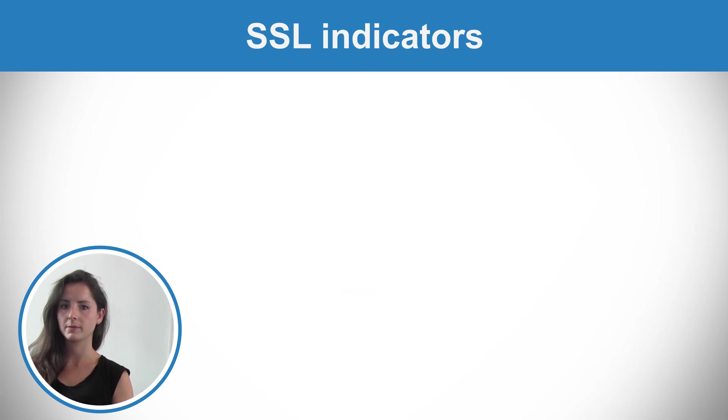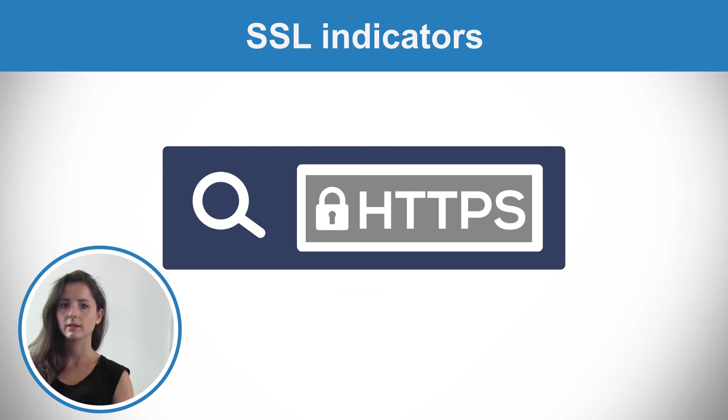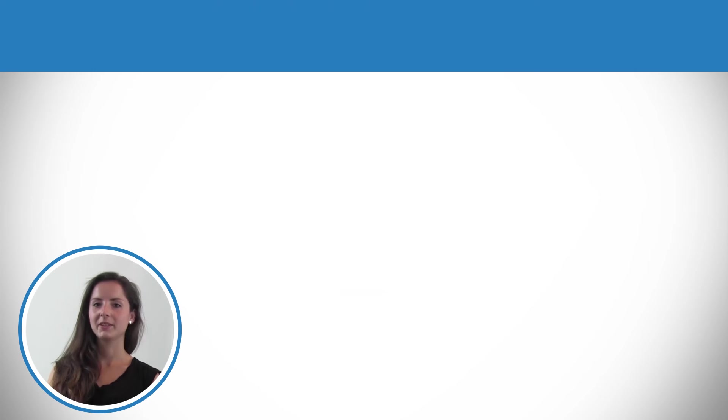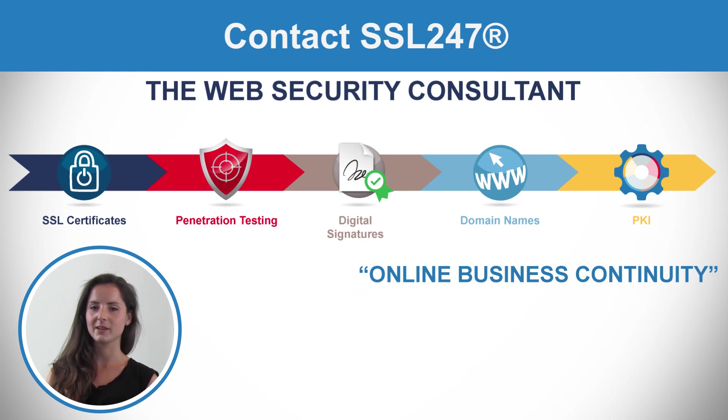There are different kinds of indicators on your browser to show that a website is secure: the padlock in the address bar, the address bar turning green, or a secure seal on the page. Securing your online business is not an option.